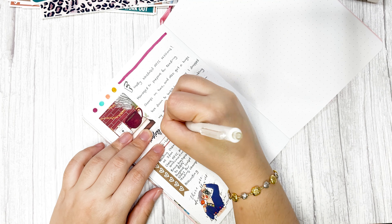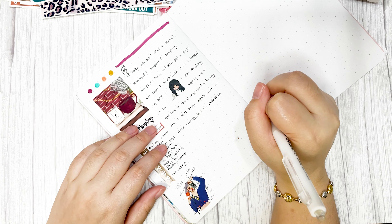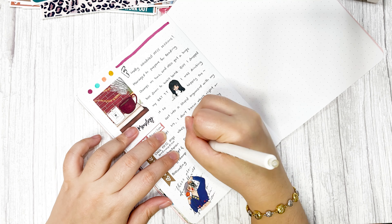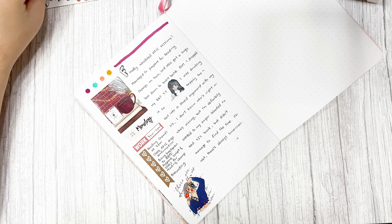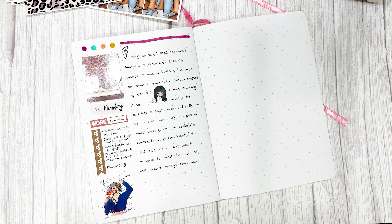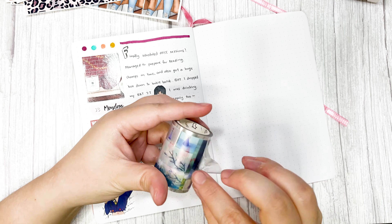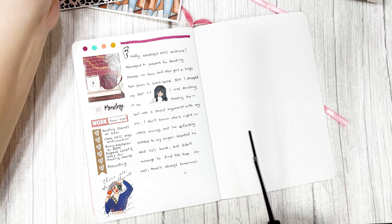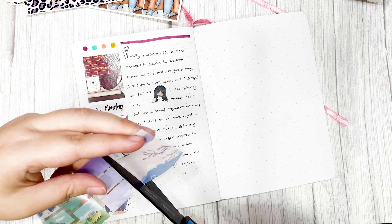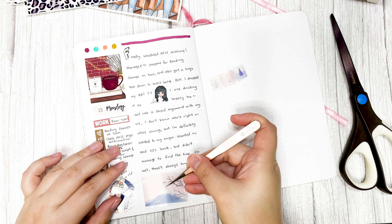Back when I was using Erin Condren, I wasn't able to use my sticker kit consistently every single week. It was a struggle, but right now I found a way to use the kit in a more sustainable and more aesthetic way that I liked more than before. I feel like right now my sticker kits are a lot more useful to me compared to then.